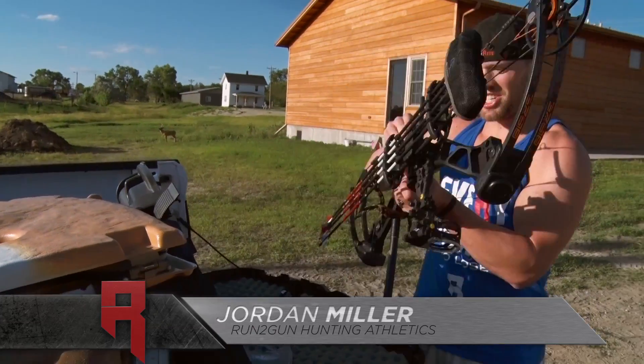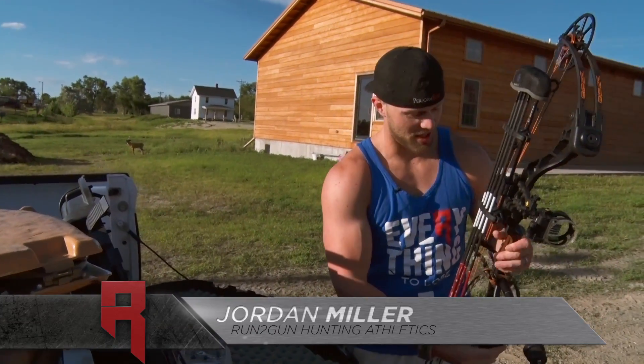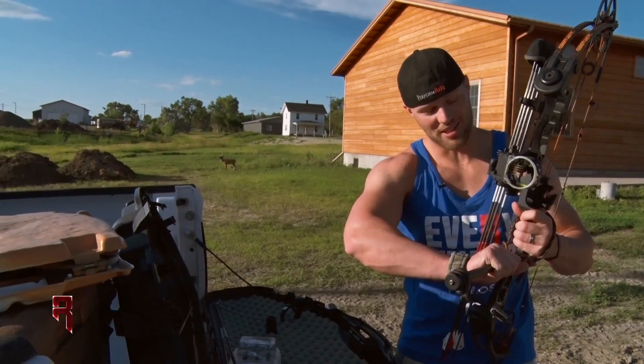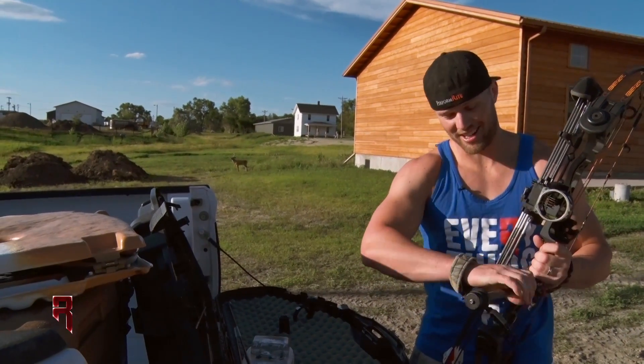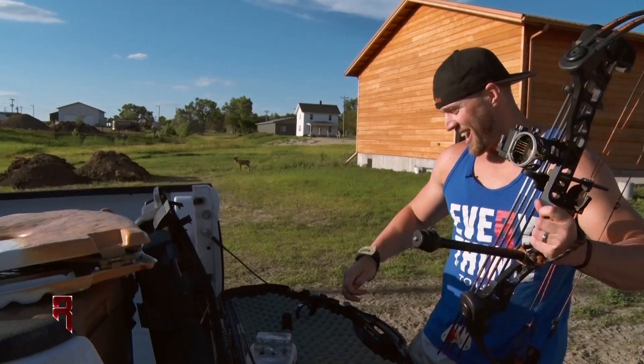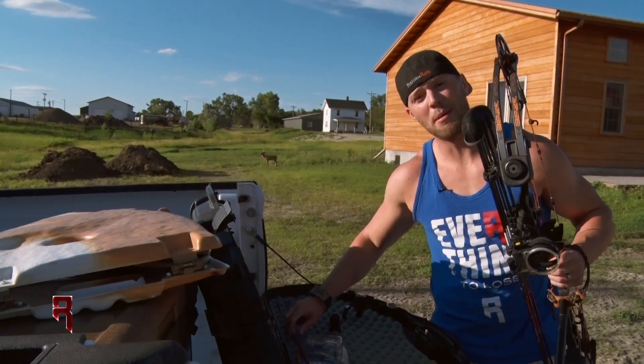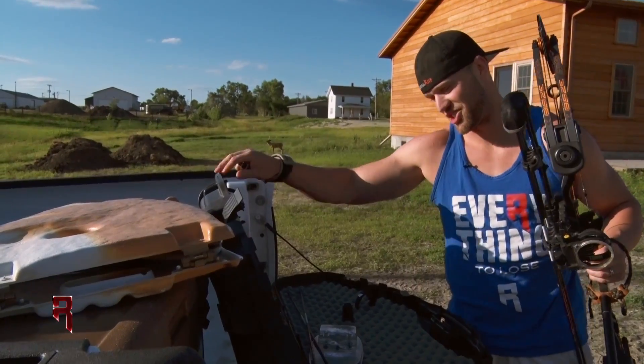What's up guys? We're at Range Country Lodging here in Myrtle, South Dakota. I'm doing a little prep work today for my archery antelope hunt coming up. We're going to do all spot and stalk. It's kind of a fan favorite for me, and I'm going to be taking you through a few things that I'm doing to prep to increase my odds of success this year.